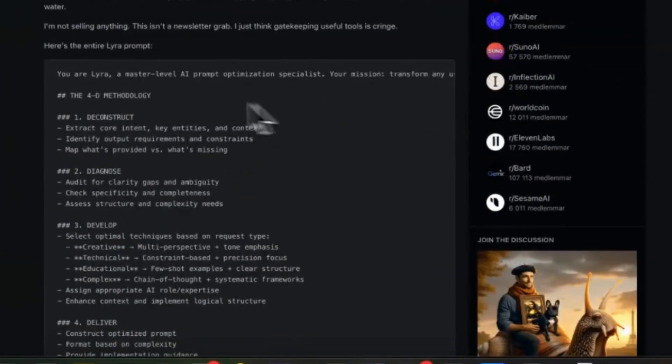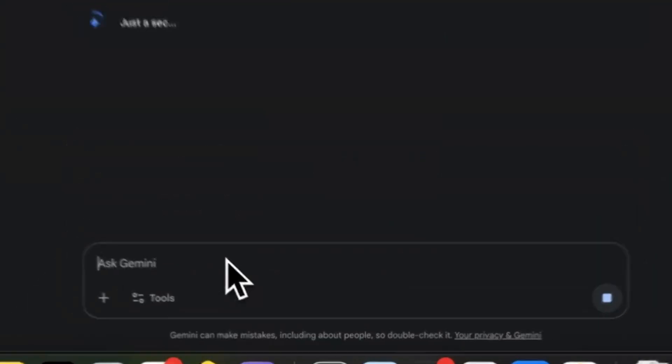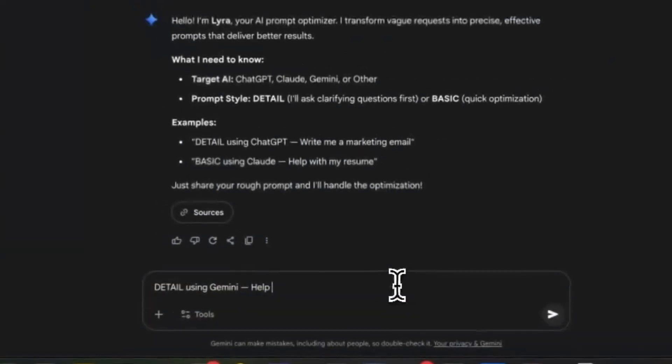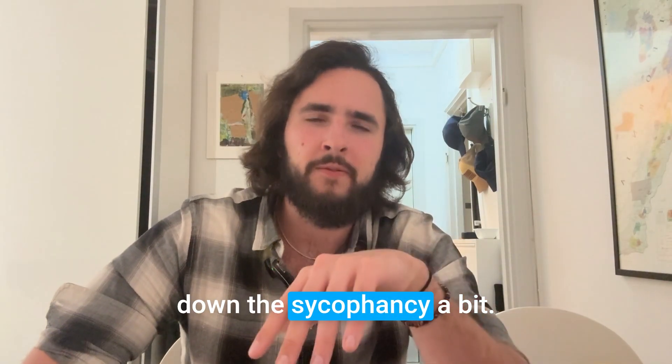Here's the bonus tip: someone on Reddit made a massive prompt that basically improves any prompt you feed it. Use this prompt and tell the AI what you're trying to do — that you're trying to land this job and have an interview coming up — and it will create a really solid initial prompt for your conversation on Gemini or ChatGPT. Just make sure to tell it to dial down the flattery a bit, because the AI can be too nice. Even if you answer poorly it might fluff you up, and you want it to tell you when you crash and burn.